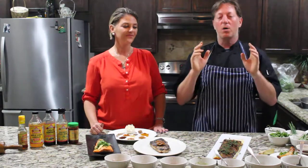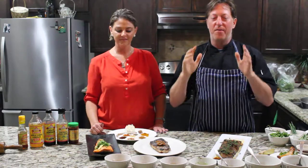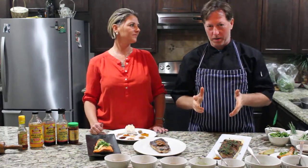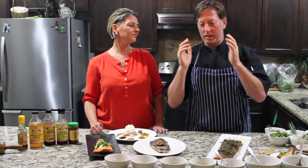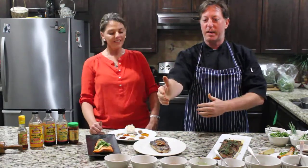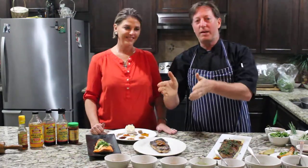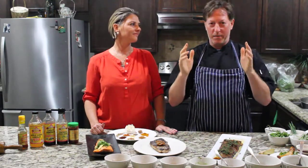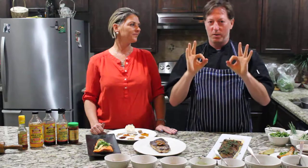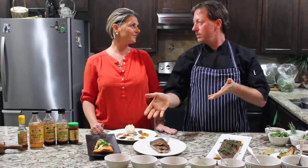You want Alaskan salmon — cold-water salmon — because the colder the water, the fatter the fish, and the fat is where all the omega-3s are. If you see steelhead trout at the store that looks just like salmon, there's a reason: salmon is a member of the trout family. Steelhead trout, Alaskan salmon — just make sure it's a cold-water pink fish. Plenty of fats and you're good to go. It's almost like getting a well-marbled steak, but it's fish.